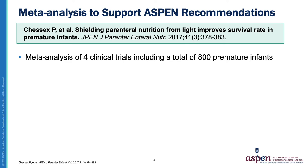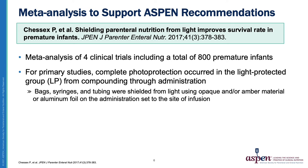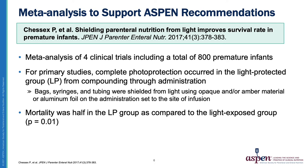In 2017, Dr. Philippe Chessex published a meta-analysis on survival in premature infants based on whether their PN was photoprotected. The analysis included four studies of 800 premature infants. These studies looked at the use of complete photoprotection from compounding through administration, and they found reductions in mortality in the light-protected group. Study limitations should be noted, including that none of the four individual studies were blinded, and a significant reduction in mortality was not identified in the individual studies. However, there was a trend toward decreased mortality when PN admixtures were protected from light. Although there is homogeneity based upon the I-squared statistic, a single study significantly influenced the weighting of results, as it contributed 587 infants to the total of 800.